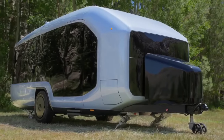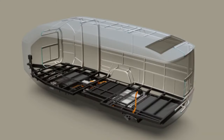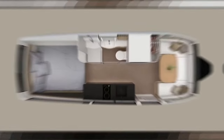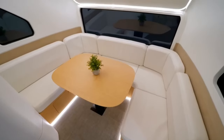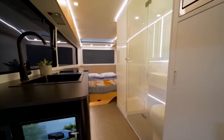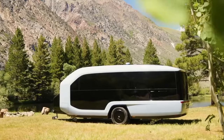The RV features panoramic windows that provide a 270-degree view, convertible furniture, clever storage compartments, and a minimalist modern interior. It has a whisper-quiet HVAC that can be preset with the Pebble app. The kitchen features a removable indoor-outdoor induction range, a 4-in-1 convection microwave oven, and a full-size fridge.